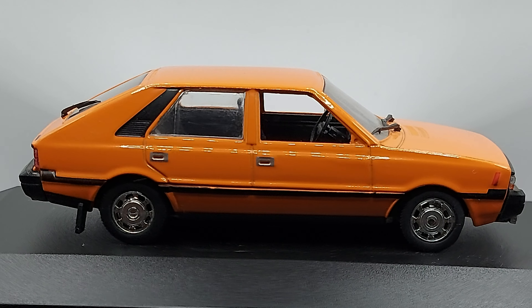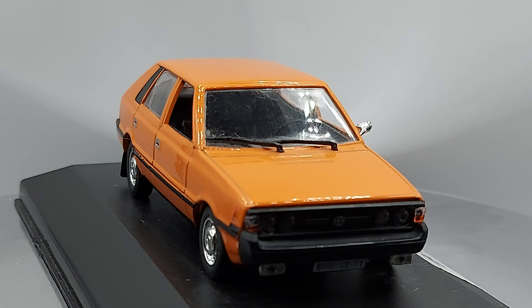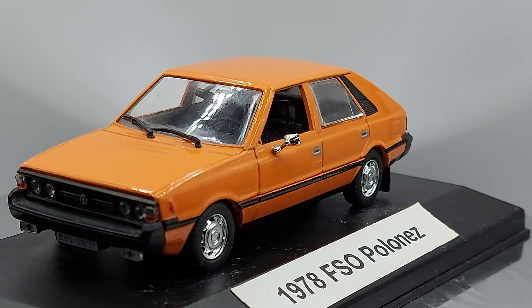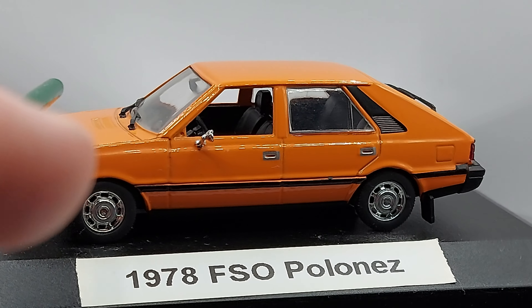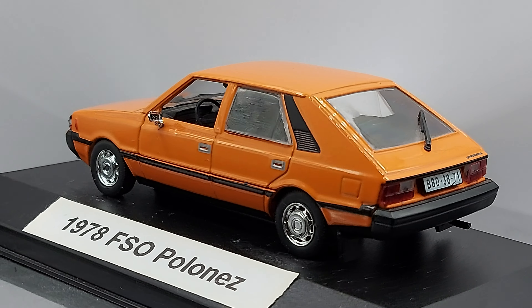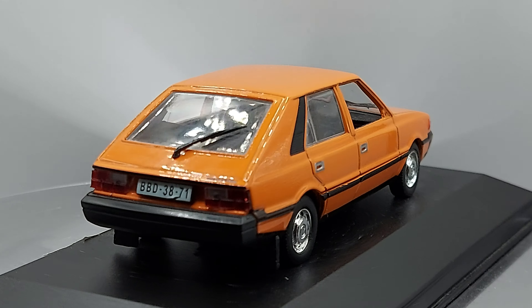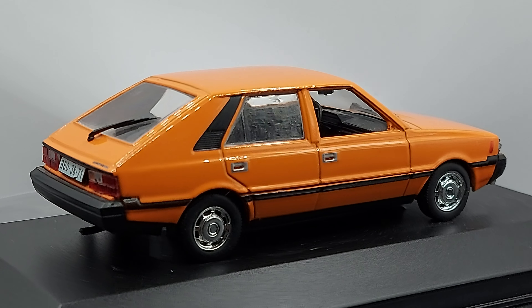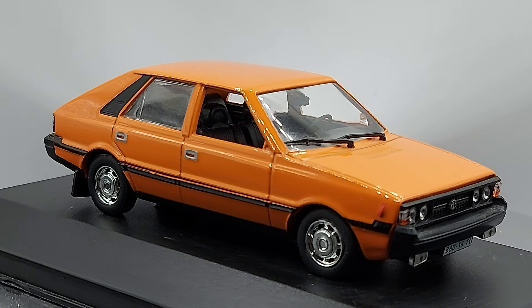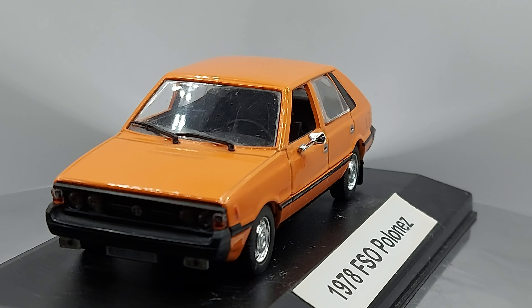They made the Polonez as a pick-up and as a two-door as well. When the model got more modern, they changed the front a bit — more slanted, more rounded — but the overall shape stayed almost the same. Definitely an attractive car. It sold quite well in Poland and for many, many years. Unfortunately, FSO is no longer in business. After they stopped doing the Fiat, they worked with Daewoo for a while, but Daewoo was no longer running either — Daewoo was also a part of car history.